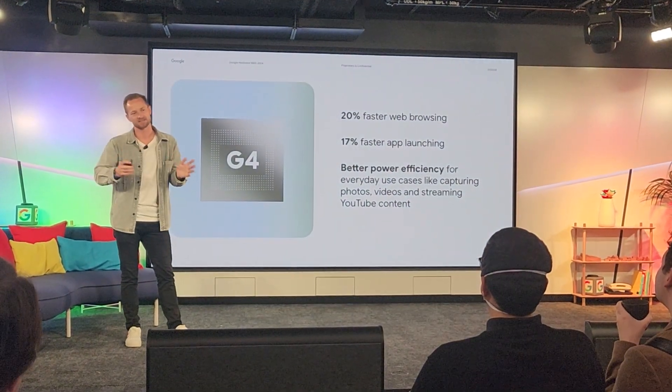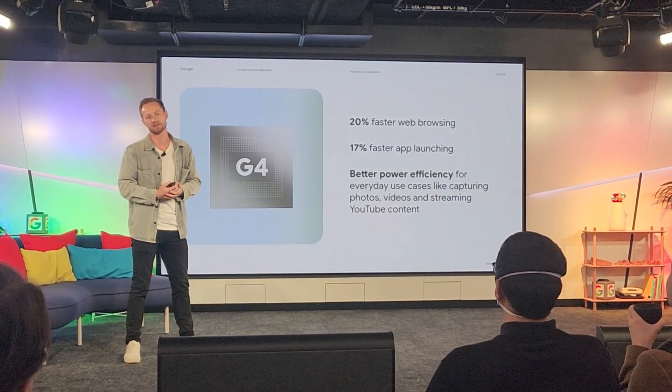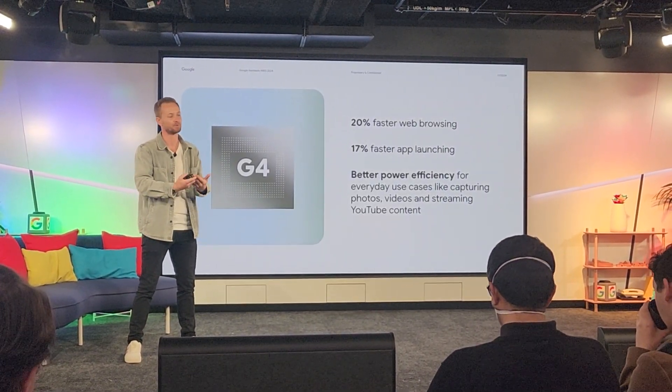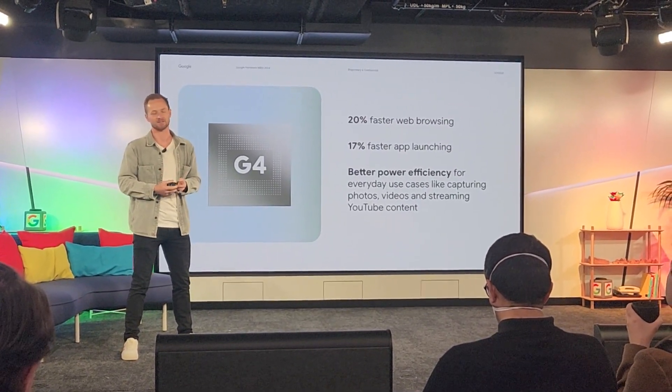Beyond AI use cases, just in terms of baseline performance, you're seeing better web browsing speeds, 17% faster app launch speeds, and battery life improvements through the efficiency of the silicon.